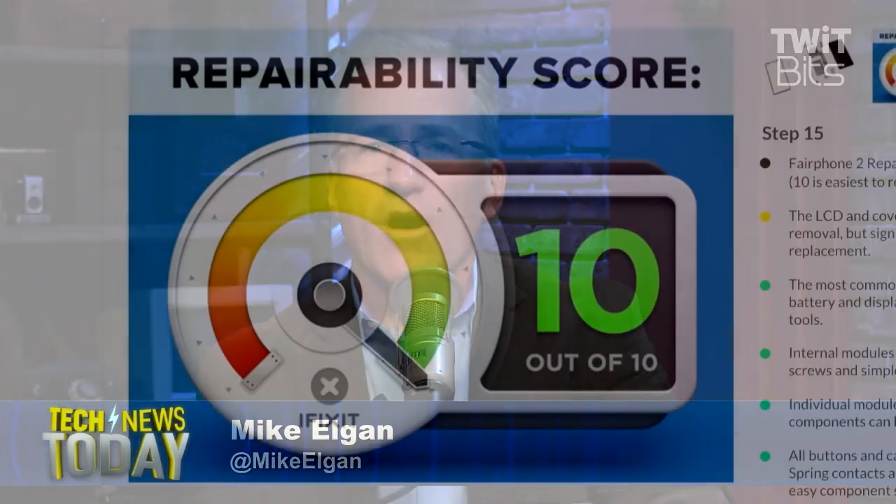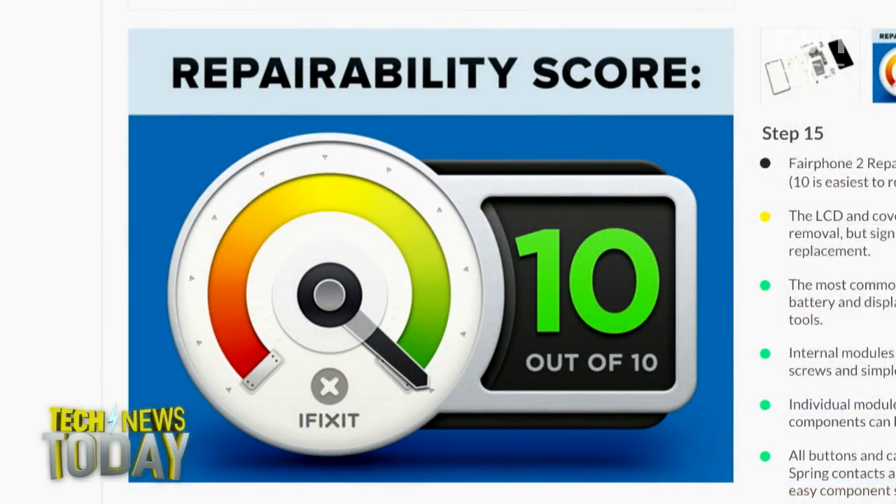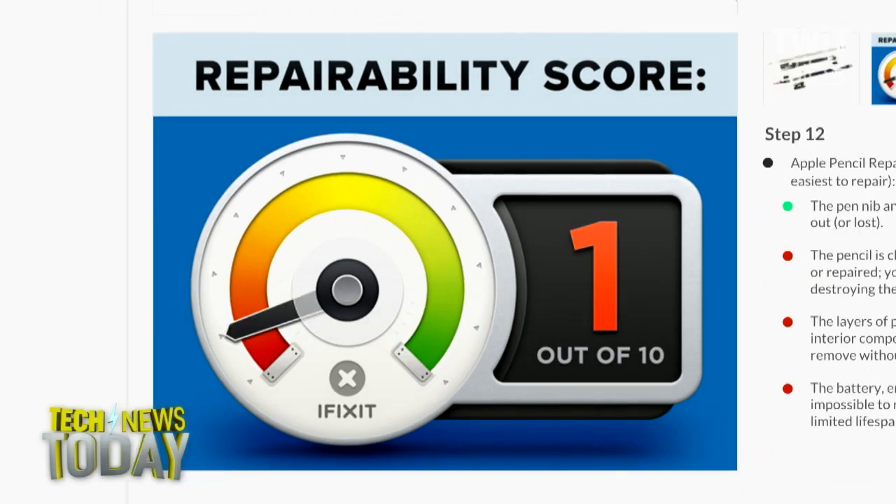iFixit did their famous teardowns on two really interesting products. One of them, called the Fairphone, got a perfect score on repairability, and the other one, the Apple Pencil, got a failing grade. So we got the whole spectrum in these two products.